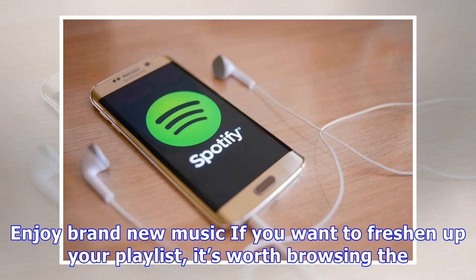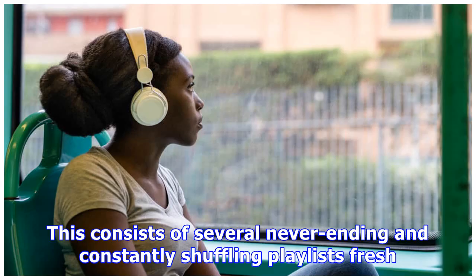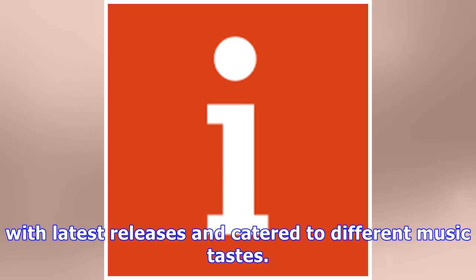Enjoy brand new music: if you want to freshen up your playlist, it's worth browsing the Your Daily Mix section, which can be found under the Your Music tab. This consists of several never-ending and constantly shuffling playlists fresh with latest releases and catered to different music tastes.